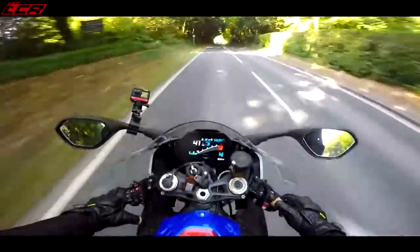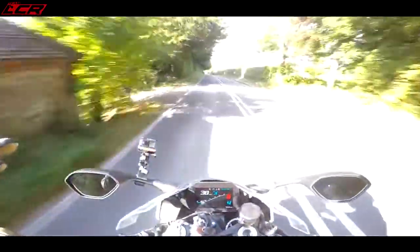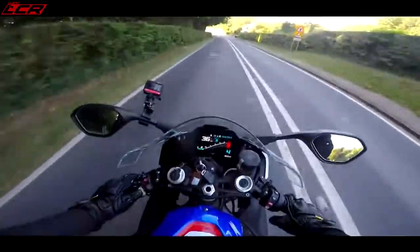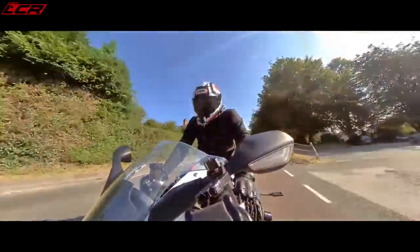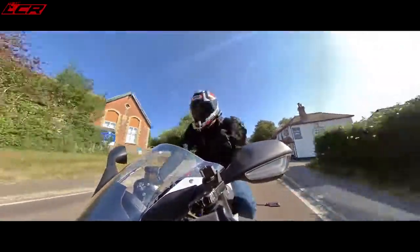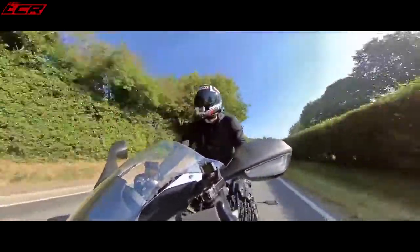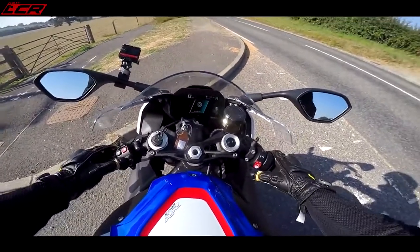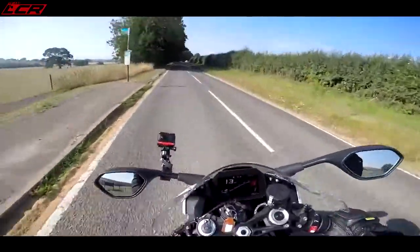I've just been playing around in the pro race modes — this bike has three track modes where you can fully customize maps to your liking: anti-wheelie, suspension, throttle control, all independently. It also wakes up the DTC buttons on the switchgear so you can adjust traction control manually. But that's not why I love it. Let's get out of those race modes and bang it into road mode — it's so damn comfortable.